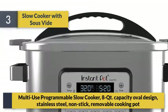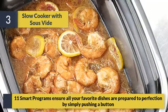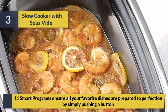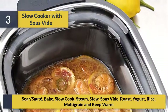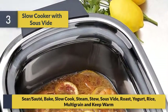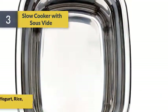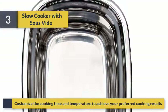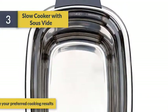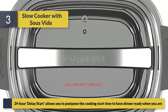Number 3: a multi-use programmable slow cooker with 8 QT capacity, oval design, stainless steel non-stick removable cooking pot. 11 smart programs ensure all your favorite dishes are prepared to perfection — sear, sauté, bake, slow cook, steam, stew, roast, yogurt, rice, multi-grain, and keep warm. Customize the cooking time and temperature to achieve your preferred results. A 24-hour delay start lets you postpone cooking to have dinner ready when you are.